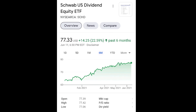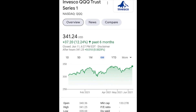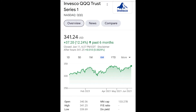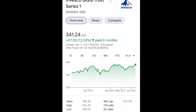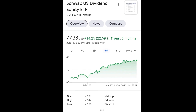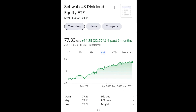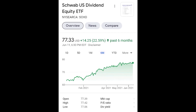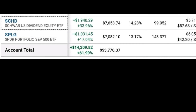That's unheard of because never has the Schwab ETF outperformed QQQ in the roughly ten years it has been out. It came into inception in 2011, so it's been about ten years.